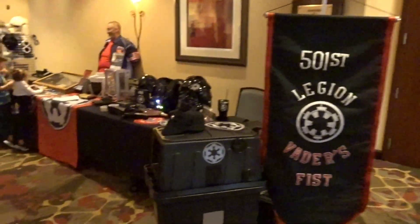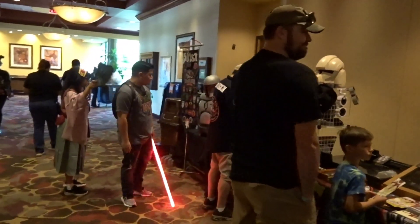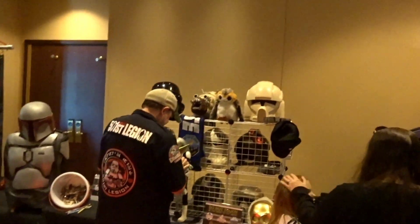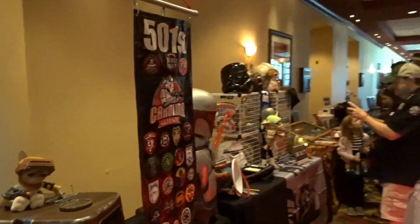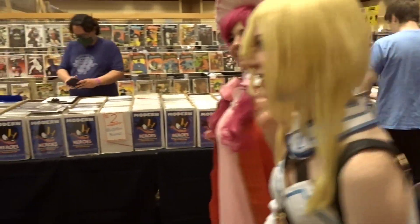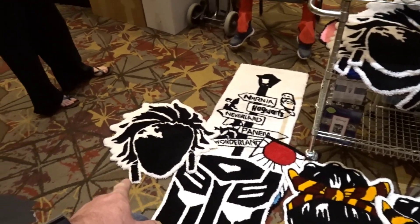And of course you have your 501st table — we walked by them earlier — and also the Mandalorian Mercs right next door. They have a nice display of their different helmets. He's got a lightsaber — that thing's bright. You've got the Porg up there too, that's pretty cool. I bet all the helmets look great. They have a nice setup as usual. And check out these carpets here — look at the Harry Potter one, Transformers, more Harry Potter. These are so cool and I love that Stitch one — that's really nice.